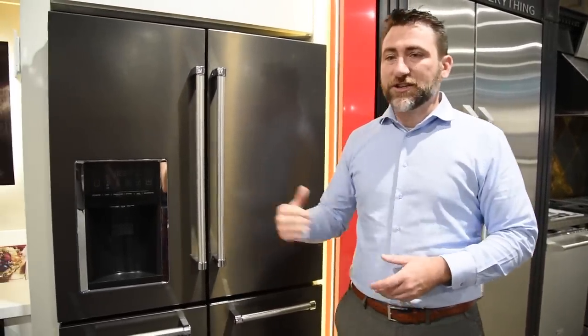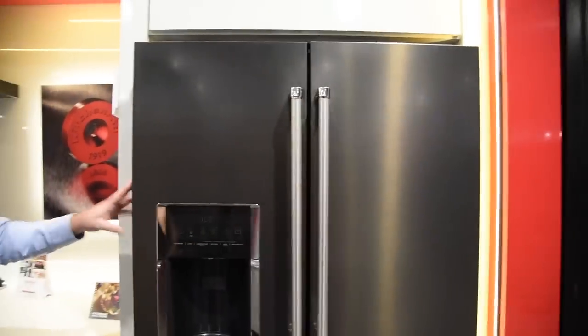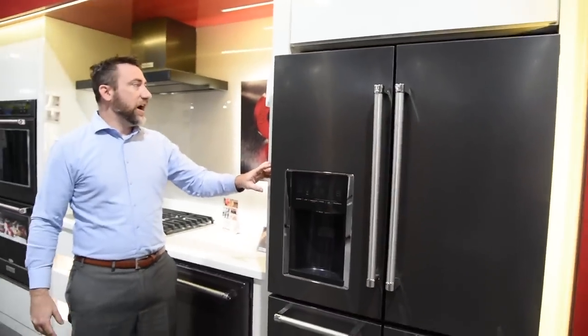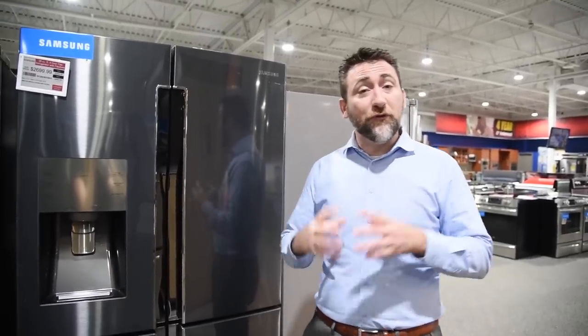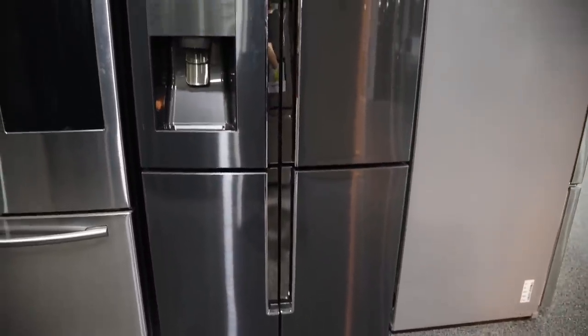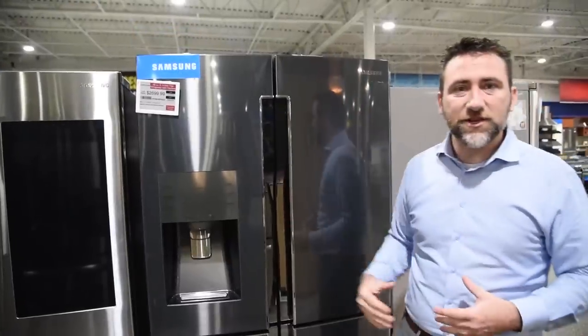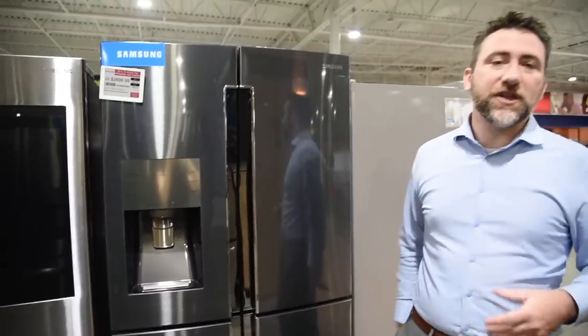So taking spot number two is the KitchenAid KRMF706 — one of my favorite refrigerators overall. Taking spot number three, Samsung is going to swoop in with a fully-featured refrigerator in the middle price point range of $2,700 to $2,500. This is the RF28R9070. They've done a great job. We're showing most of these in black stainless, but they all come in stainless steel as well. This one has no handles on the refrigerator.